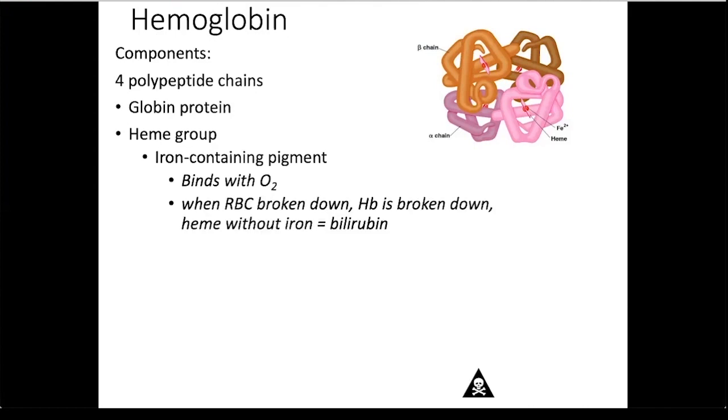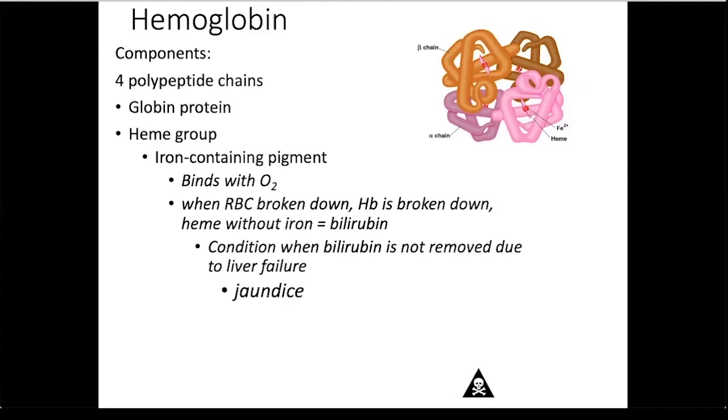When a red blood cell is broken down, the hemoglobin is also broken down. Heme without the iron is called bilirubin. The iron is reused for the synthesis of new hemoglobin, and the bilirubin — what remains of the heme — is transported to the liver, placed within the bile, and eliminated from the body with the feces. If the liver isn't functioning correctly, bilirubin can build up in the tissues, and this condition is called jaundice.